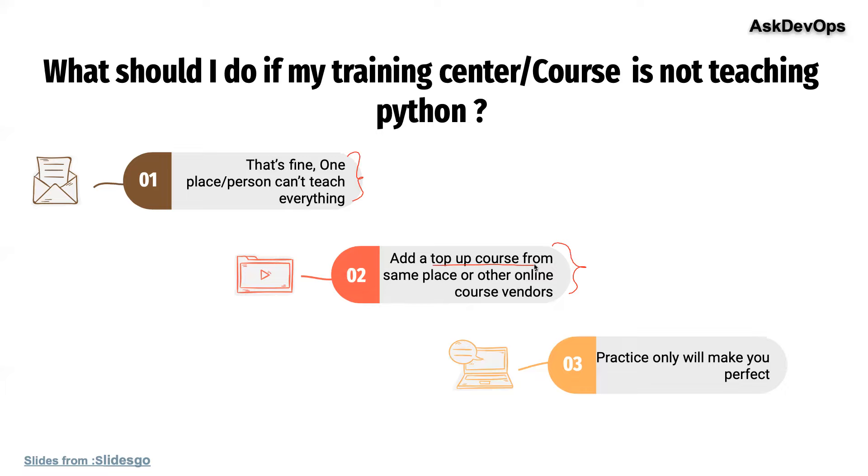That will give you enough advantage. The final verdict, in my opinion, is that you must know the basics of Python to become a successful DevOps engineer after you start working. I would suggest you take Python sessions during, after, or before your DevOps course.